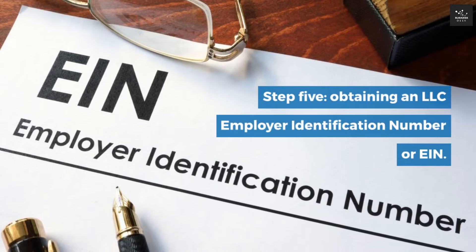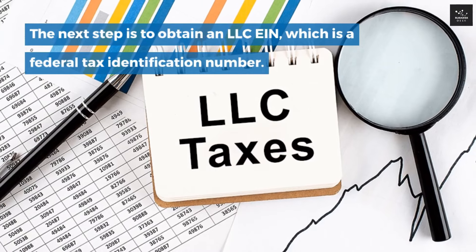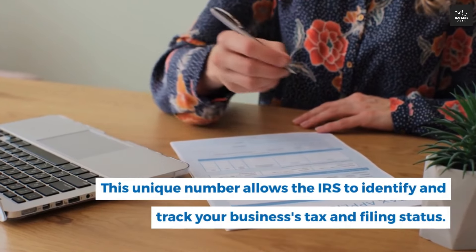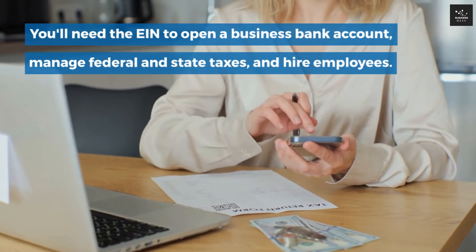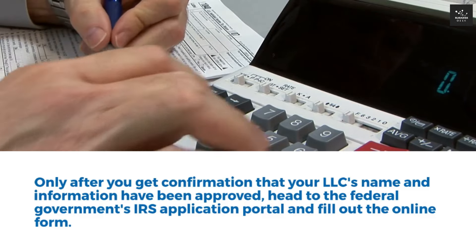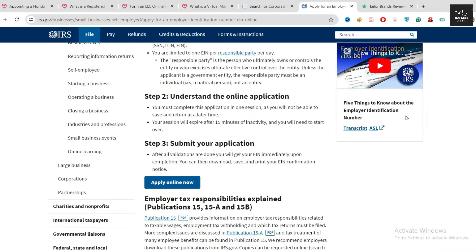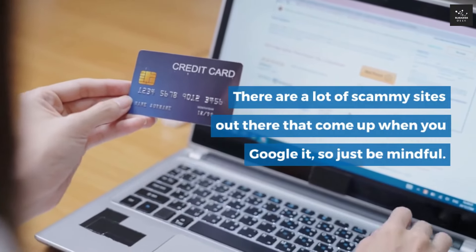Step 5: Obtaining an LLC Employer Identification Number, or EIN. The next step is to obtain an EIN, which is a Federal Tax Identification Number. This unique number allows the IRS to identify and track your business's tax and filing status. You'll need the EIN to open a business bank account, manage federal and state taxes, and hire employees. The process is completely free through the IRS. Only after your LLC's name and information have been approved, head to the IRS Application Portal and fill out the online form. Make sure you only use the official federal site — never pay anyone for an EIN. There are a lot of scammy sites out there, so be mindful.